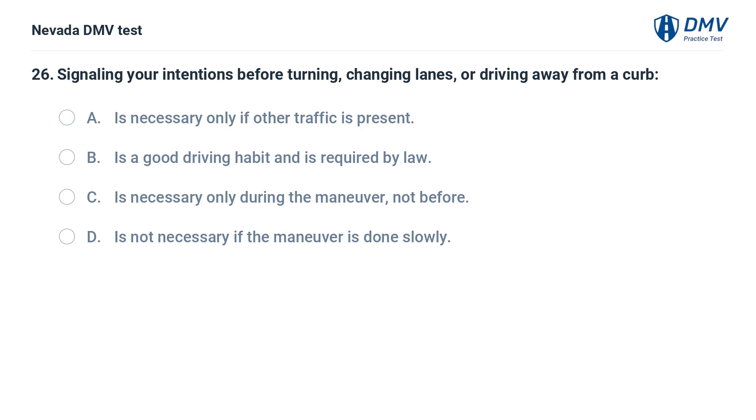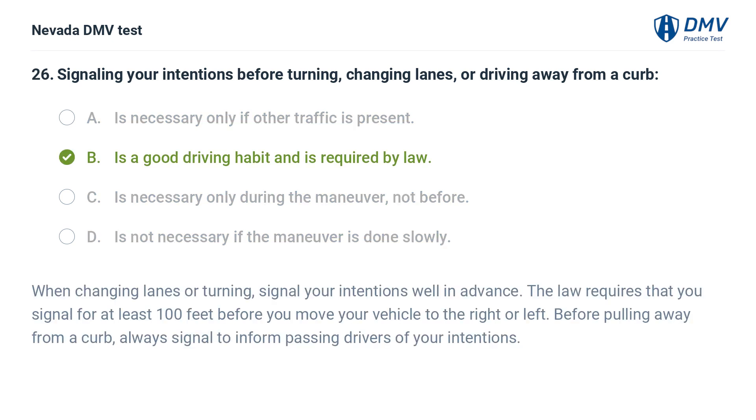Signaling your intentions before turning, changing lanes, or driving away from a curb: a. is necessary only if other traffic is present, b. is a good driving habit and is required by law, c. is necessary only during the maneuver, not before, d. is not necessary if the maneuver is done slowly. The answer is b. is a good driving habit and is required by law. When changing lanes or turning, signal your intentions well in advance. The law requires that you signal for at least 100 feet before you move your vehicle to the right or left. Before pulling away from a curb, always signal to inform passing drivers of your intentions.